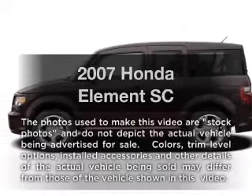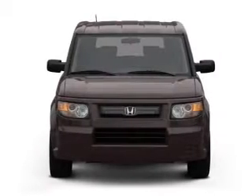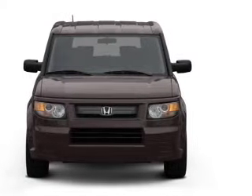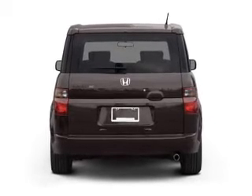Imagine yourself in this 2007 Honda Element. This is a set of wheels you've been looking for, with an efficient 4-cylinder engine that responds smoothly to its 5-speed automatic transmission. Premium wheels lend a distinctive appearance.